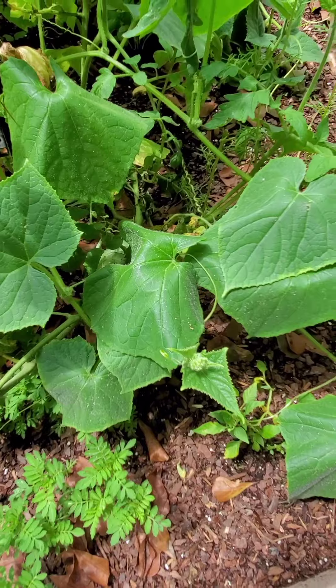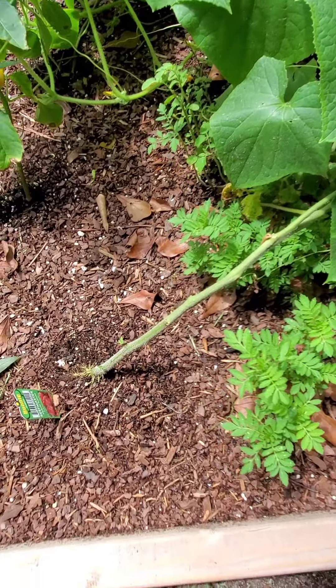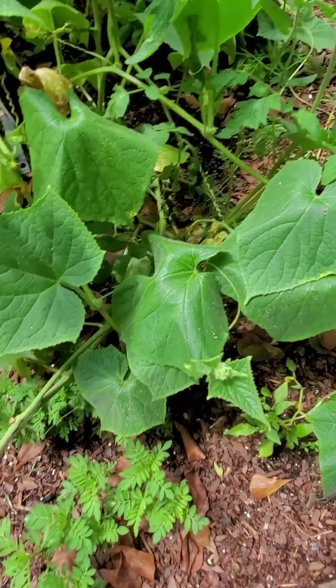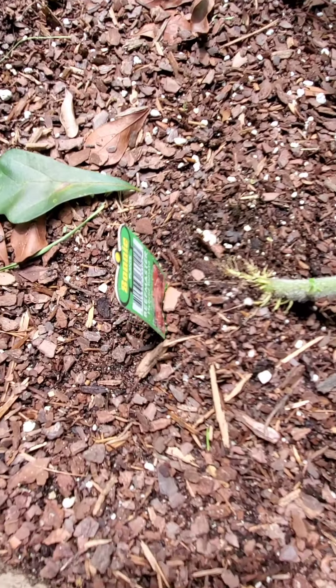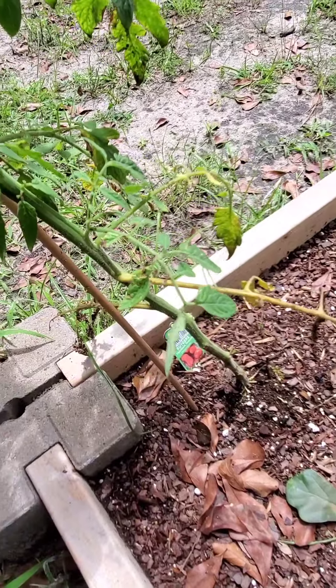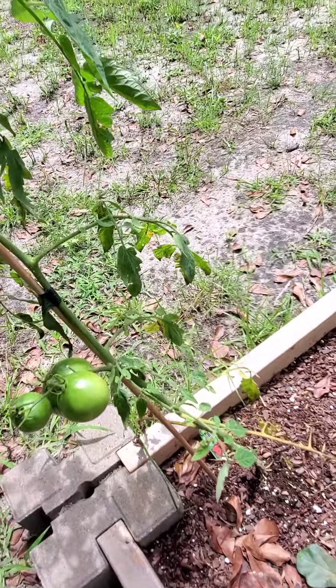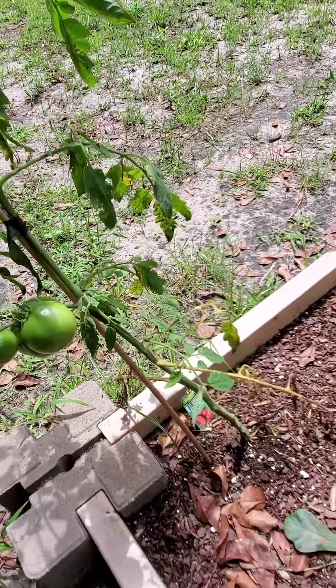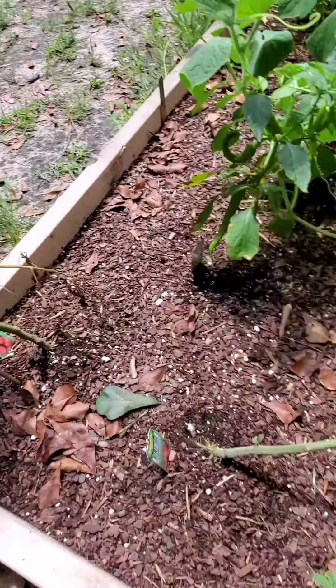I moved it as gently as possible out of the dirt because it was raining so much that it started coming up out of the dirt. I did the same thing to this one too, and even this one is leaning a bit but it is secure.